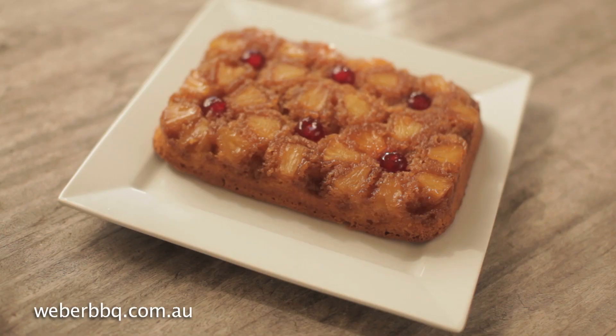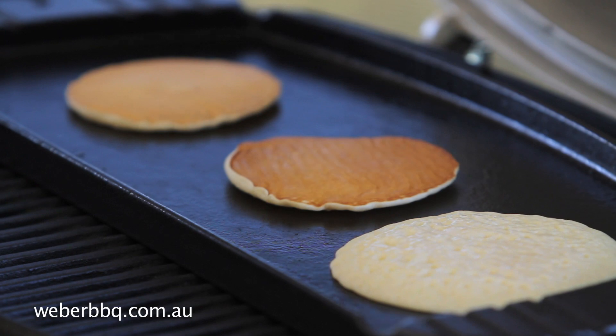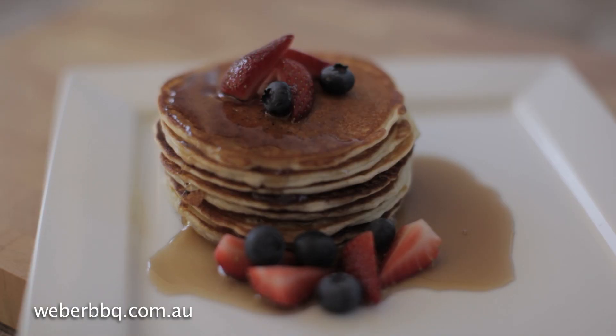And for campers and caravaners, upside down cake, scones and pancakes are always favourites.